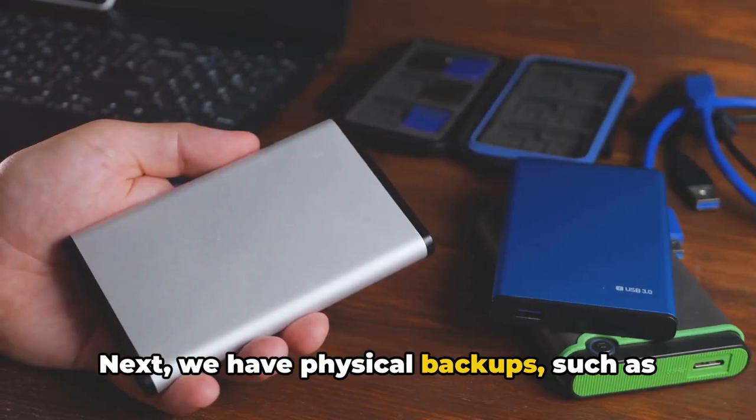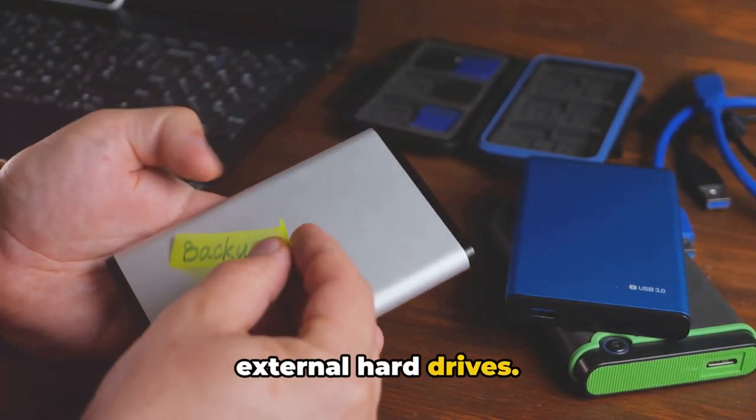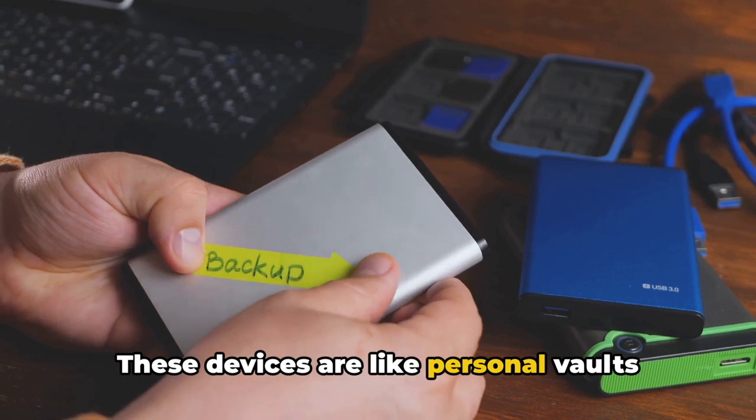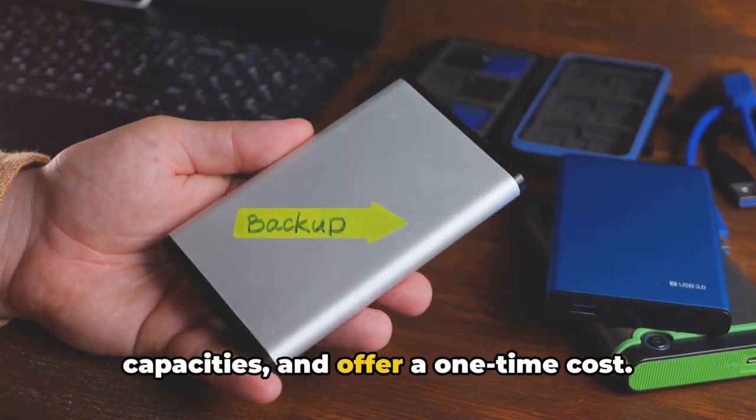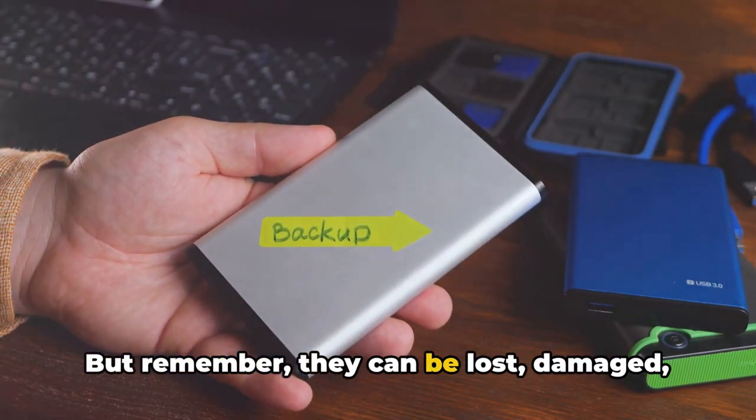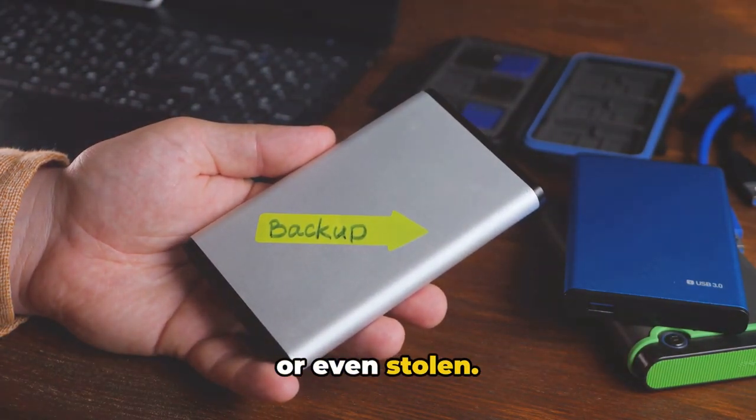Next, we have physical backups, such as external hard drives. These devices are like personal vaults for your data — they're portable, have large storage capacities, and offer a one-time cost. But remember, they can be lost, damaged, or even stolen.